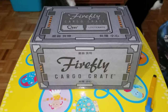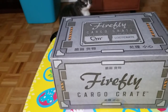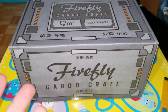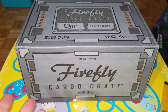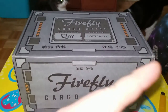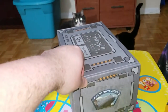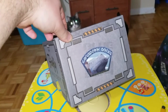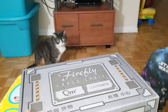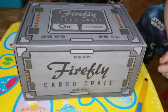Hey everybody and welcome to another Firefly Cargo Crate unboxing. Sorry this is late but there was a delay on Loot Crate's end and I think everybody got this late, so this would have been December's video. We finally got it - if I remember correctly this is the Badger crate. There's the Eaves Down Dock sticker, and it's your typical looking crate, same box as always.